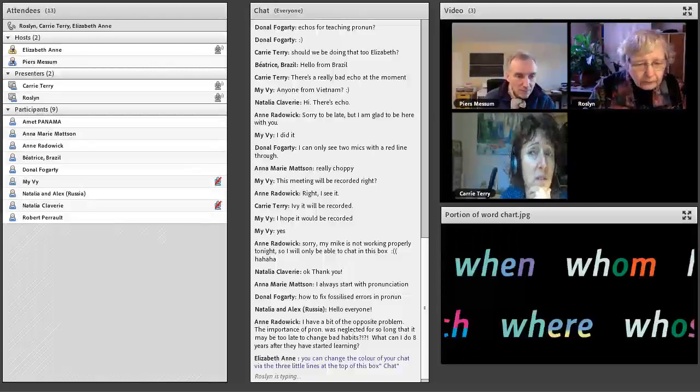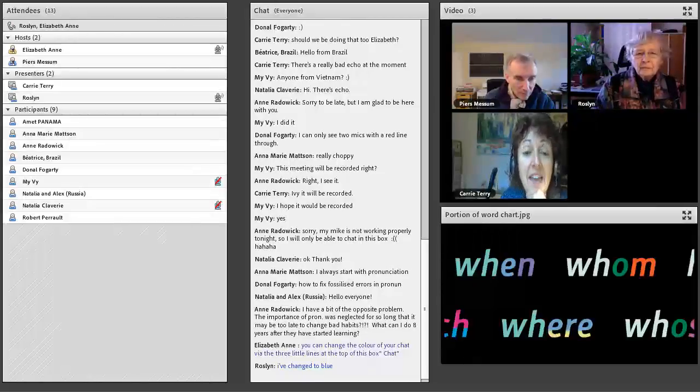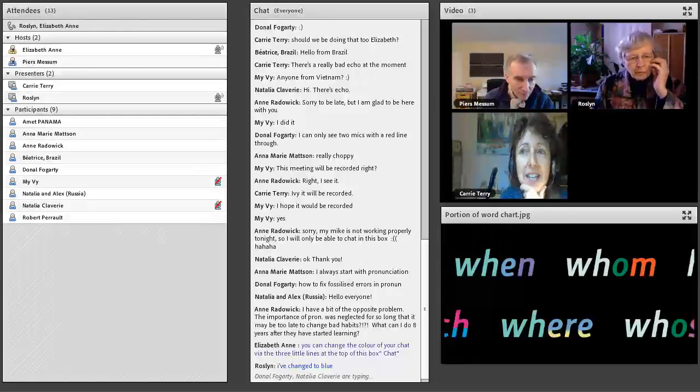I have, on frequent occasions, Spanish students who literally think the word 'fruit' is pronounced 'froot' and 'friend' is 'frien.' They have literally been pronouncing it like that in class and not been corrected. So after they've been practising that for five or six years, rectifying that problem takes a lot longer than teaching it correctly in the first place.